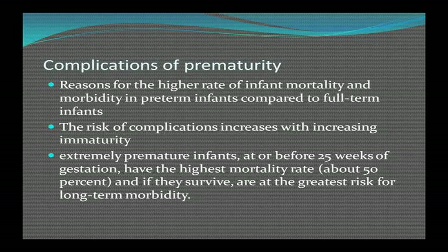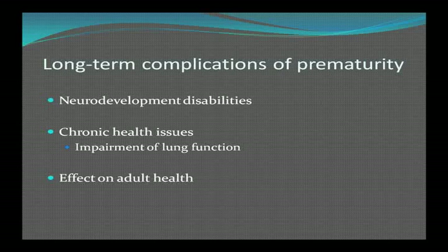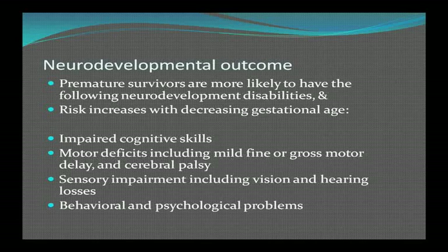If extremely premature infants survive, they're at the greatest risk for long-term morbidity. The major cause is long-term neurodevelopmental disabilities. These patients also have chronic medical problems, respiratory abnormalities, poor growth, and frequent hospitalizations — certainly in the first three years of life. Premature survivors are more likely to have neurodevelopmental disabilities including impaired cognitive skills, motor deficits including fine or gross motor delay and cerebral palsy, sensory impairments including vision and hearing losses, and behavior and psychological problems.